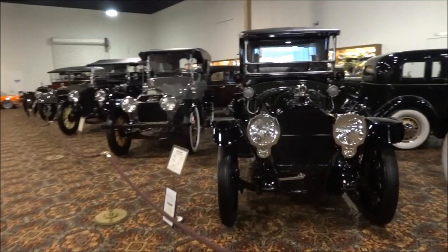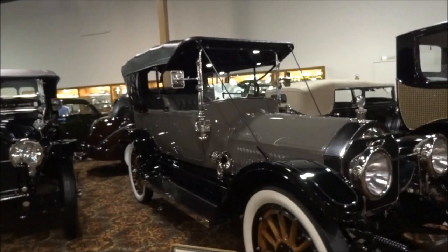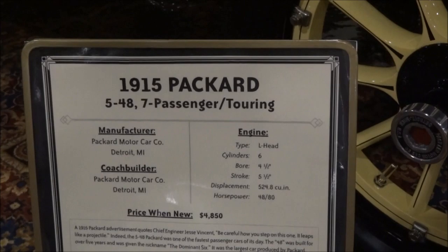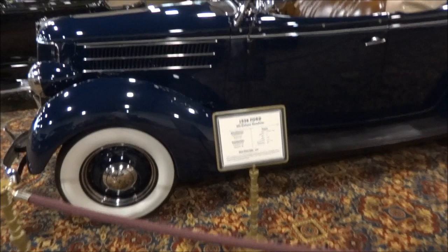Here you can walk in and admission is free. 1916 Packard, 1914 Knox — look at the size of these cars. 1915 Packard. They tell you the price of the car when new. Can you imagine, in 1915, a car costing almost five thousand dollars? And here's a 1936 Ford Deluxe Roadster — that only cost 560 bucks. What a bargain.